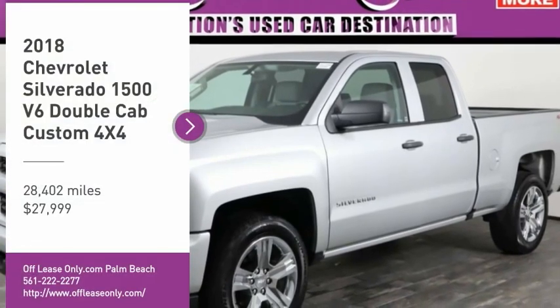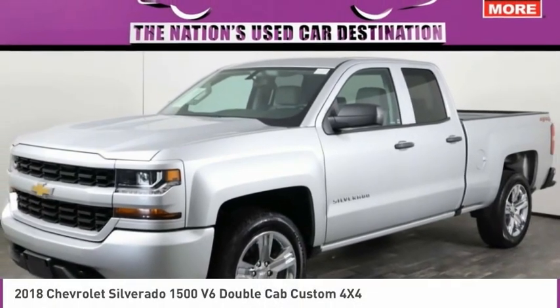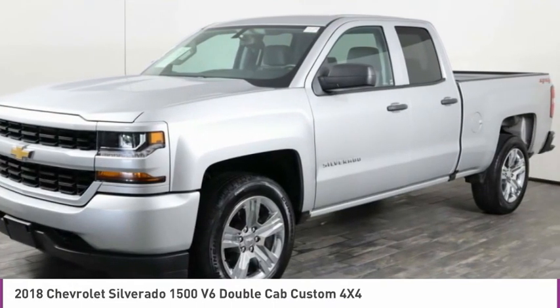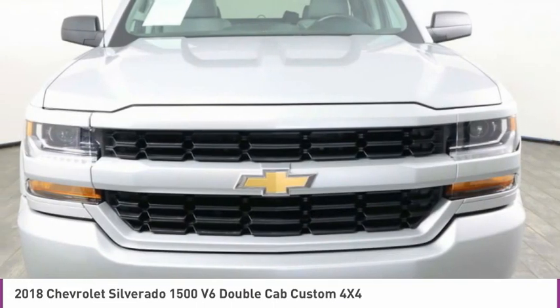Don't miss this great vehicle. It's equipped with great features. You'll want to take this vehicle home. Make a great choice today. Visit the dealership today and see this vehicle firsthand.